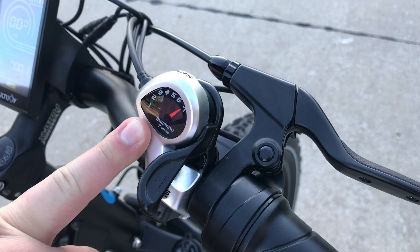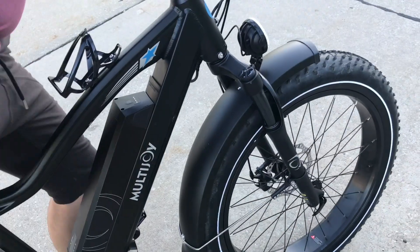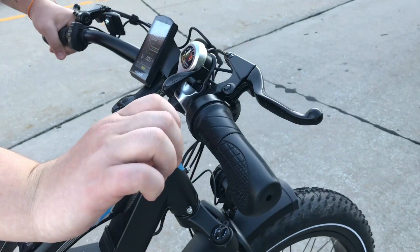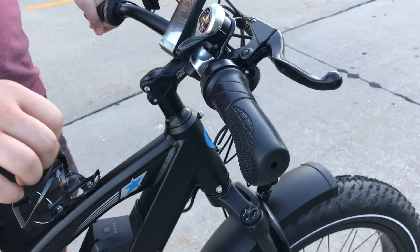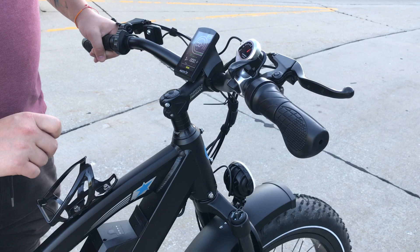This here is just your general gear change for when you're riding the bike normally. And then up top here also has a nice little adjuster for the power itself. When you're pedaling, it does give you some power as well, but then you can just use this if you don't want to pedal at all.